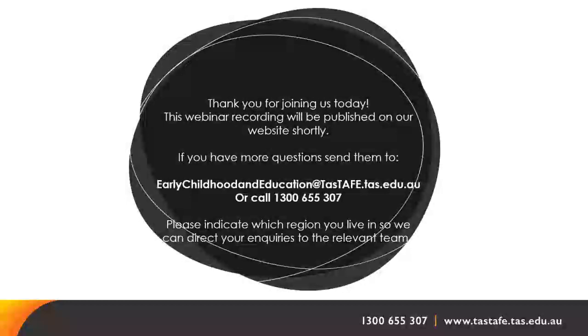Do you complete the BKSB before applying or after being accepted? The BKSB link will come through as part of the enrolment process. You submit your enrolment, receive the link, and your enrolment will not be complete until you have finished the BKSB. So you start the process, receive the link, then finish the enrolment.